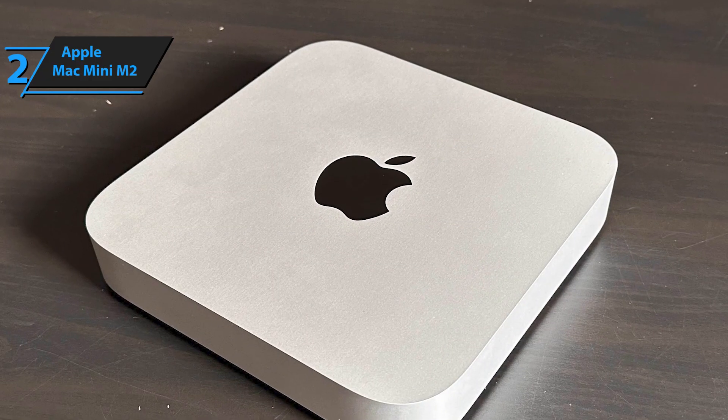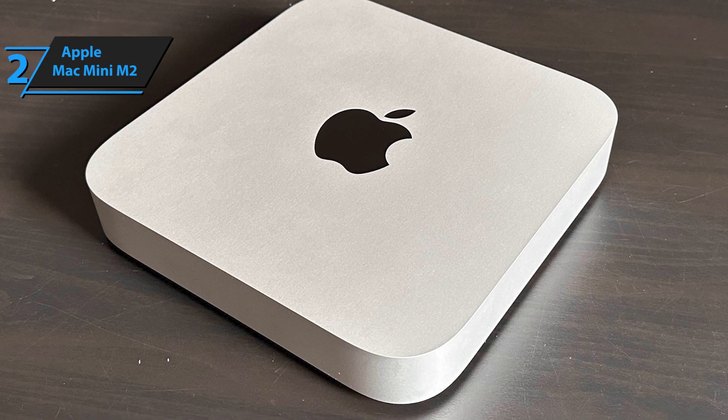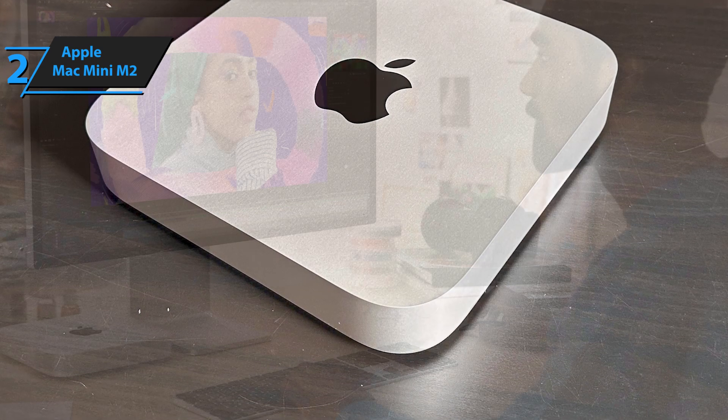The option to upgrade with the M2 Pro chip further boosts its appeal for those seeking top-tier performance. In essence, the Mac Mini M2 strikes the perfect balance between power, size, and style.